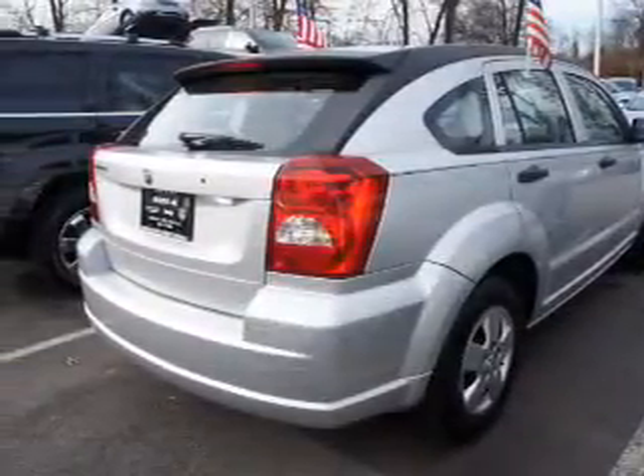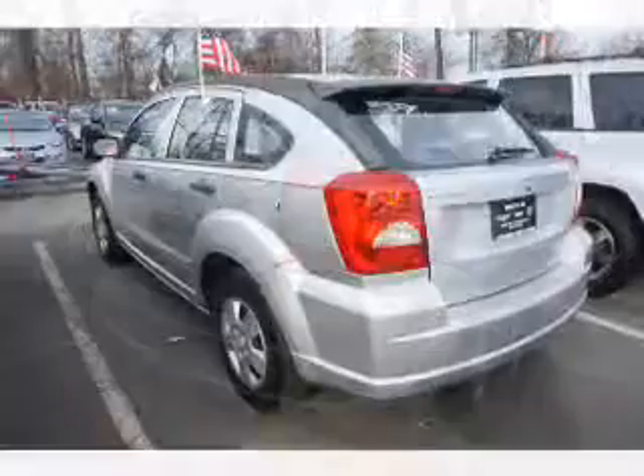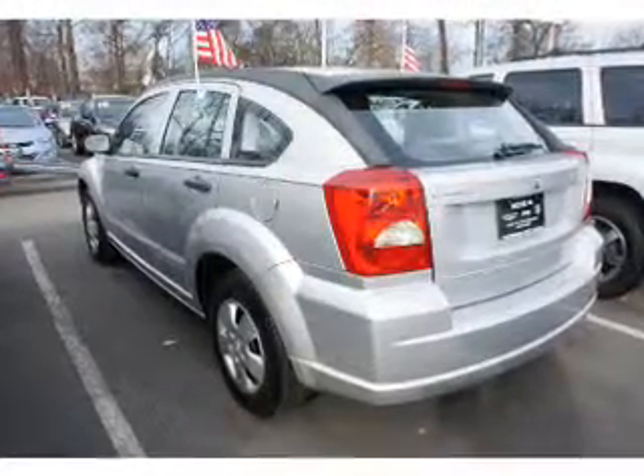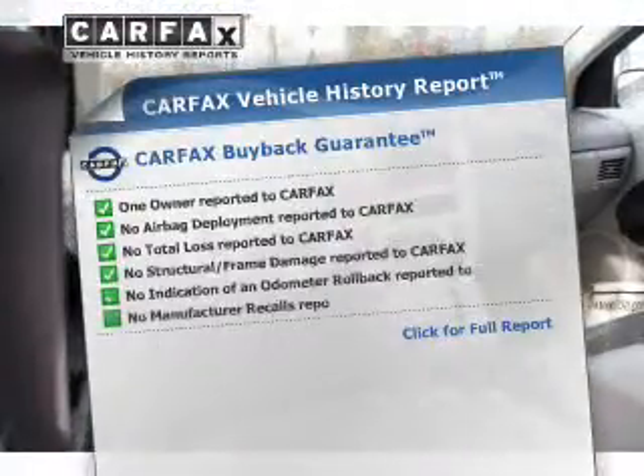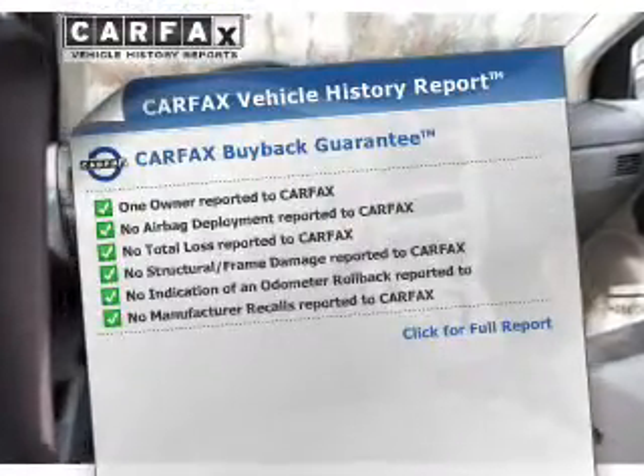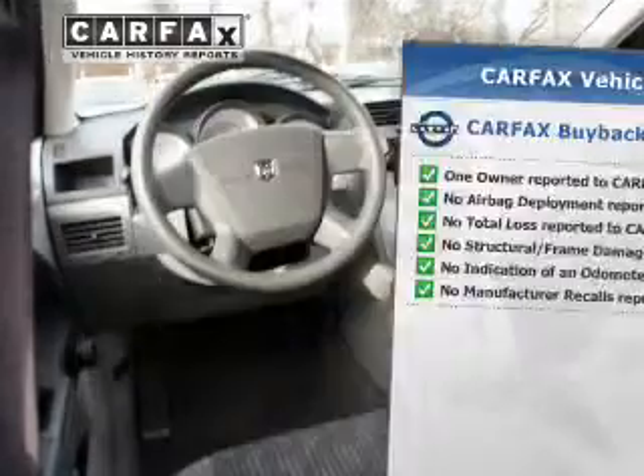The powertrain includes front-wheel drive with an efficient four-cylinder engine connected to a smooth-shifting automatic transmission. Rest easy, knowing this vehicle comes with a Carfax Vehicle History Report from Carfax, the most trusted provider of vehicle history information.